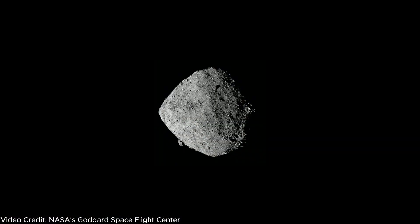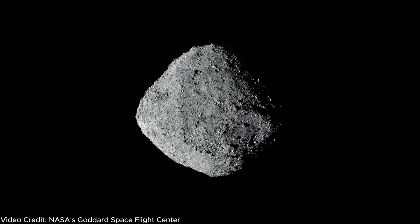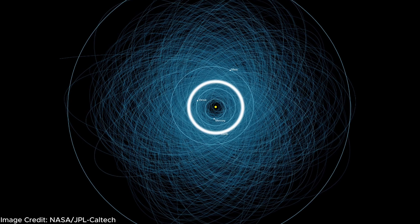But why the asteroid Bennu — what makes it so special to be the target of the OSIRIS-REx mission? Well, there are three reasons. Reason number one: it is one of less than 200 near-Earth objects whose orbit is well known and quite similar to Earth's orbit.